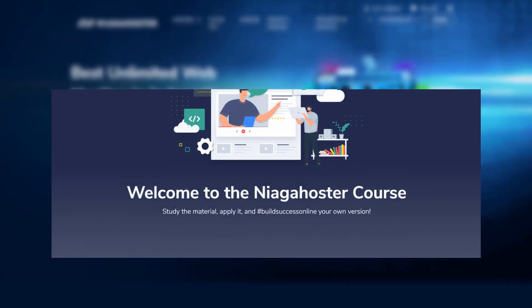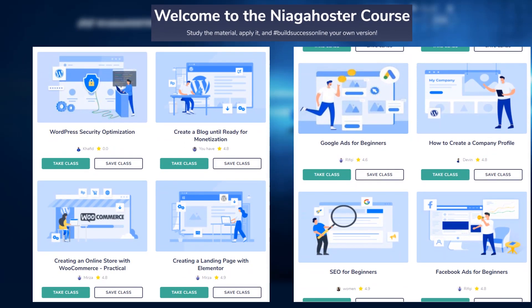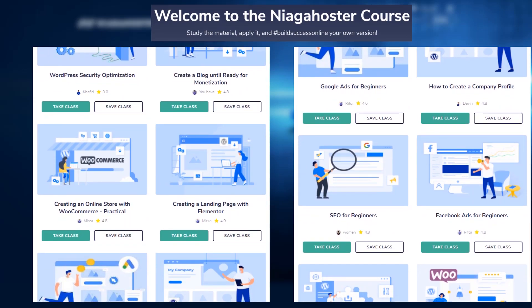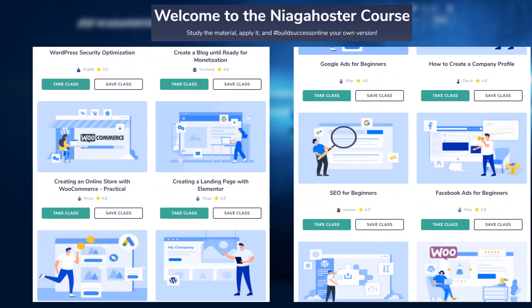Not only that, they give a free premium course that teaches customers how to develop a website — not just for beginners, but also for professionals, companies, and online businesses.